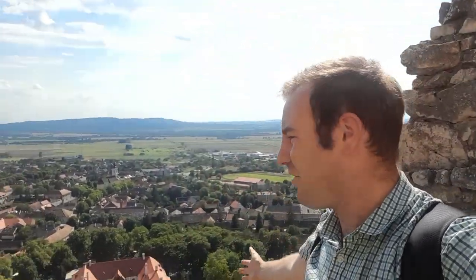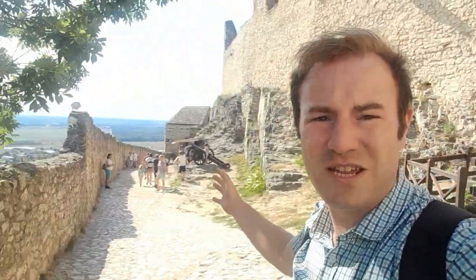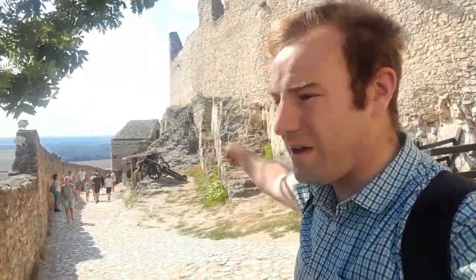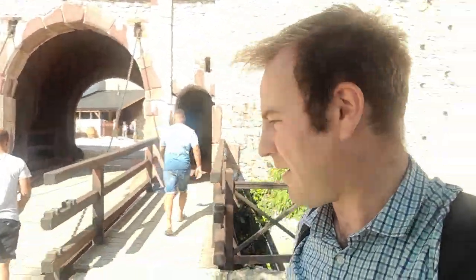Hello ladies and gentlemen, thank you for joining me and welcome to Sumegh Castle in Hungary. We're looking down on the town from the castle, which we're going to have a look around. It's up here on this big hill, quite windy — about 25 degrees but really windy. So it's not too hot a day, just the wind will interfere with the video. We're going to go over the drawbridge now and look around the castle.